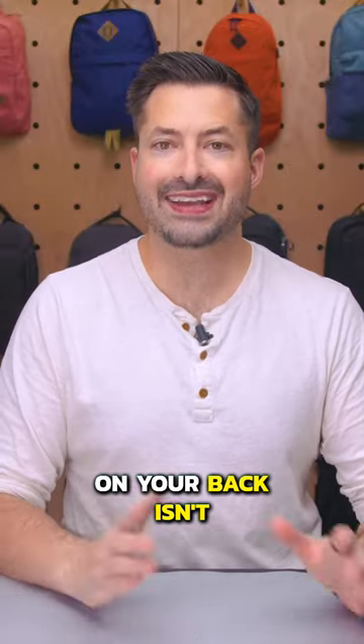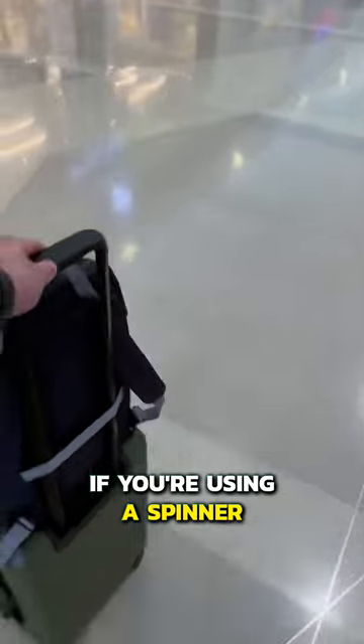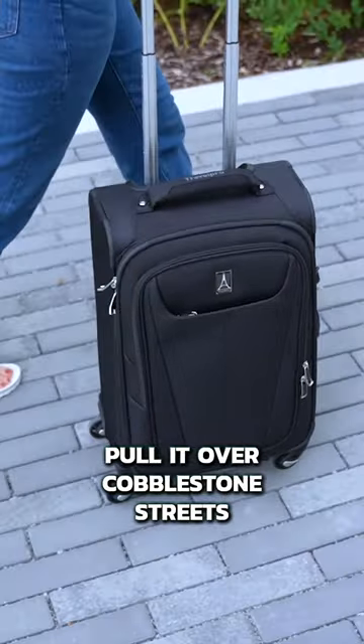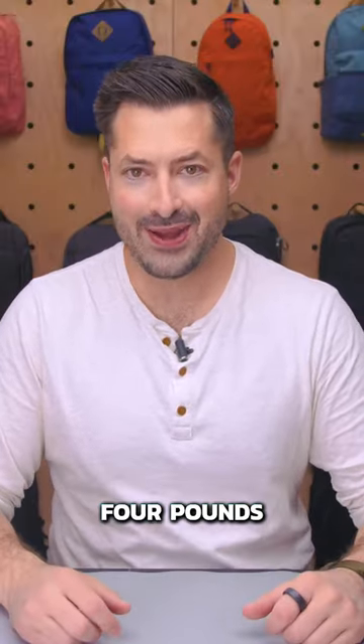However, carrying all of your gear on your back isn't for everyone. If you're using a spinner, look for one with smooth wheels and a comfortable handle that fits your height so you don't struggle to pull it over cobblestone streets. Whatever type you like, try to find one that's less than four pounds.